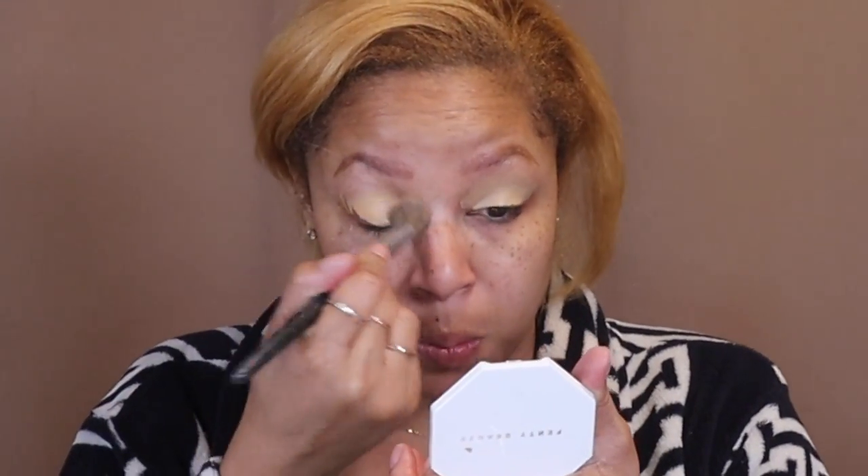After I blend the eye primer out with my finger, I like to take my concealer brush and just blend it out for a more flawless application. Then I take some Shape Tape to shape my eyebrows — I use the color Medium as well.